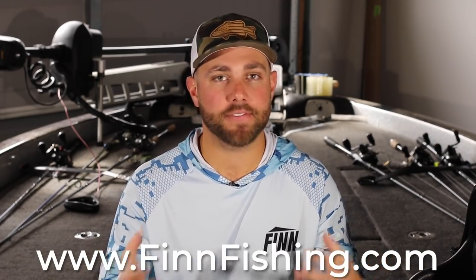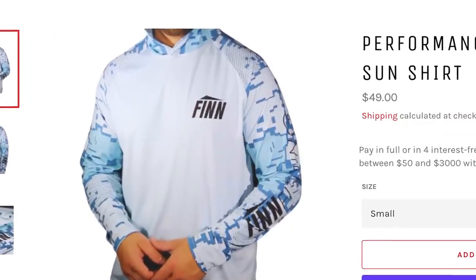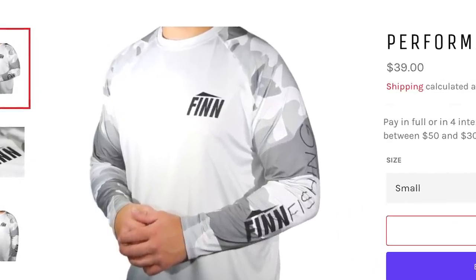Before we get into the video, I have some extremely exciting news. Back when I was in high school and college, I can remember thinking how awesome it would be to start a fishing apparel business. I really wanted to start a company that made clothes devoted towards the angler. I'm excited to announce that I have started my own fishing apparel company called Finn Fishing — named after my son, Thomas Finn. I've been working a lot over the last year to find a specific material and a specific way of producing fishing apparel that anglers are going to love.